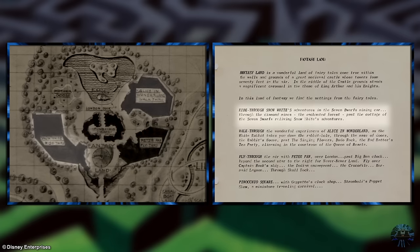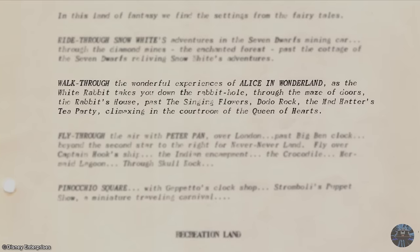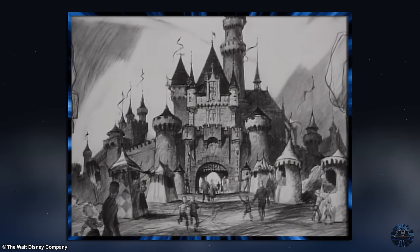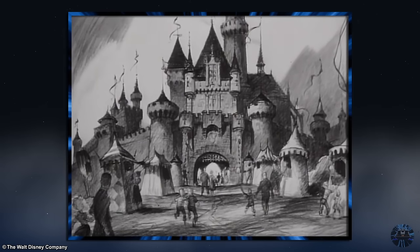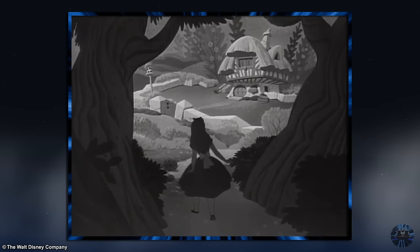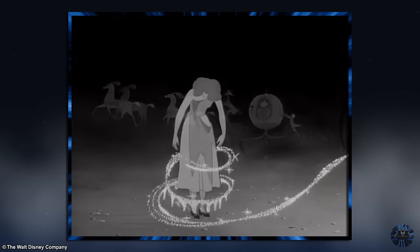However, unlike Peter Pan and Snow White, this would not be a dark ride, but instead a walkthrough attraction, and would take visitors through set pieces inspired by the movie and its characters. We cross the moat through Sleeping Beauty's castle into the world of imagination. Once here, we can fly with Peter Pan to Neverland, wander with Alice through Wonderland, because in this land, hopes and dreams are all that matter.